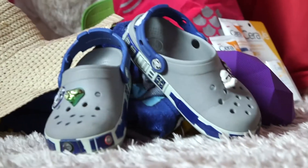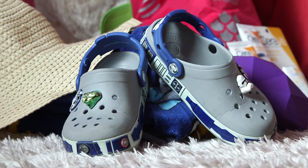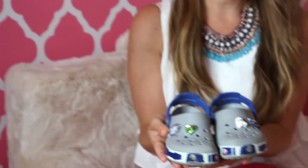Next I have Proxxx — their newest collab is with Star Wars, my son's absolute favorite. Easy on, easy off, and they're rubber and they don't slip.